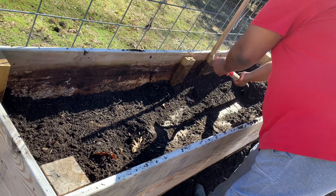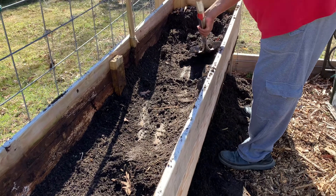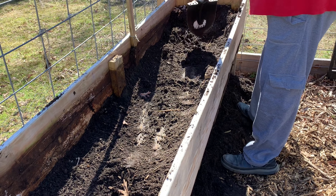I thought it would be a great idea if we expanded a bit so we'd have additional space to grow more vegetables. That meant that these tall raised beds needed to be relocated. And as you can see, it's a good bit of work.